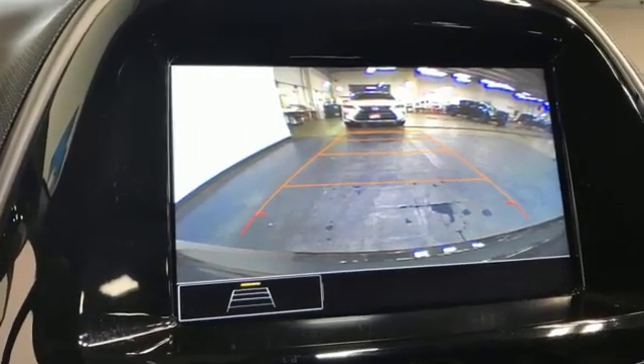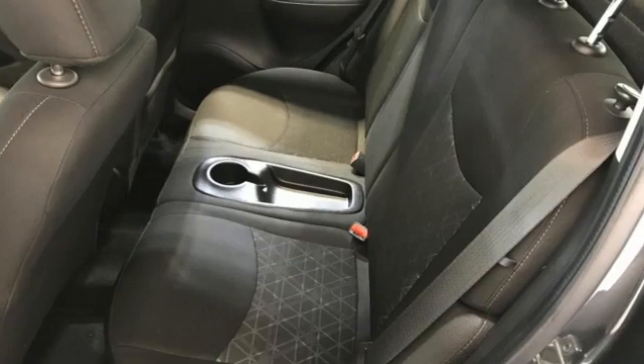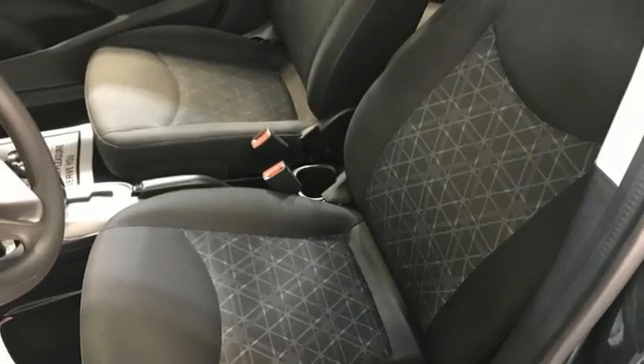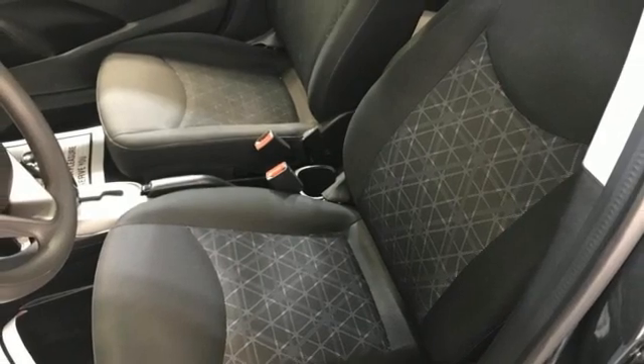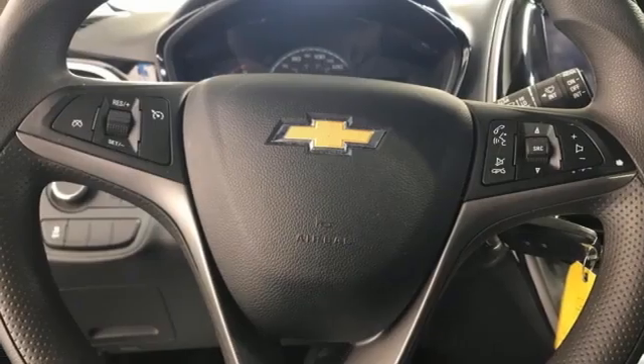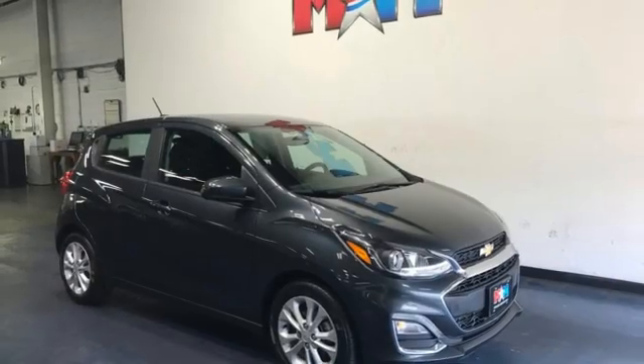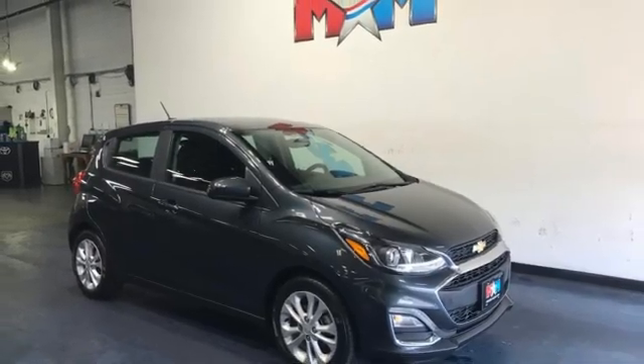Bluetooth streaming audio, Chevrolet 4G LTE Wi-Fi hotspot, manual tilting steering column, two USB ports, air conditioning, inline four-cylinder engine, aluminum wheels, gas pressurized shocks, and continuously variable automatic transmission.